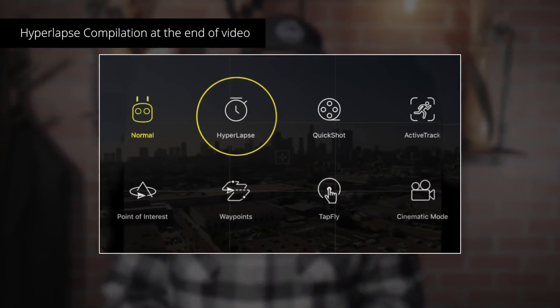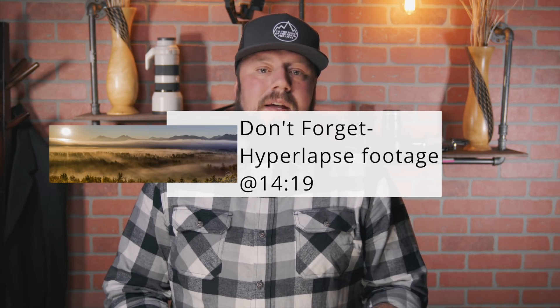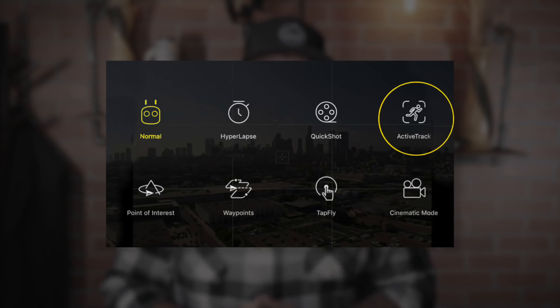The features on both of the new drones — the Zoom and the Pro — are absolutely phenomenal. We have a hyperlapse mode that gives us four different options, and it processes it in the camera. You can also stitch them together in post, but it's way more convenient to have them built in. The four options include circular, waypoint, free, and course lock.